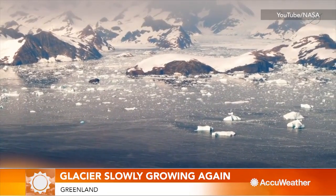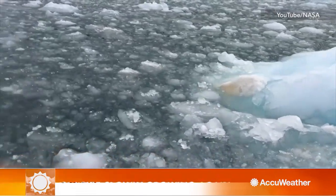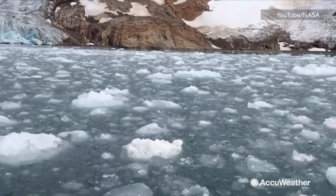A NASA study has revealed that a glacier in Greenland, once one of the fastest shrinking ice and snow masses on Earth, is now flowing more slowly, thickening and advancing towards the ocean instead of retreating further inland.